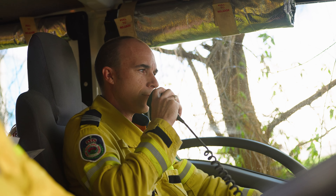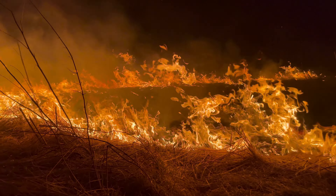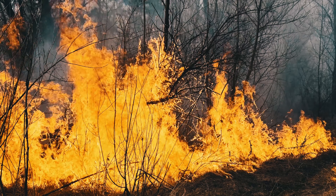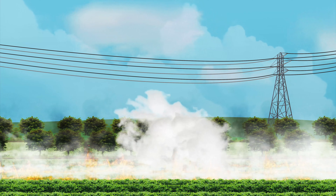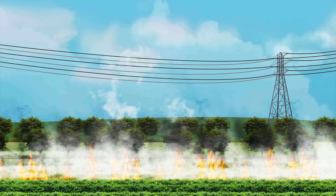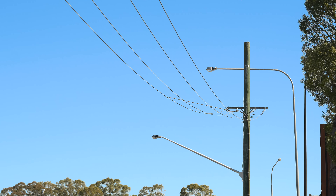When a power line makes contact with a structure like a fence, the fence can be energized and conduct electricity for long distances. In no circumstances should you approach or touch the fence. It's also important to know that severe flames and dense smoke can cause power lines to arc to earth — this can cause what is known as a plasma burst, followed by an explosion. Steer clear of power lines in areas of smoke and fire.